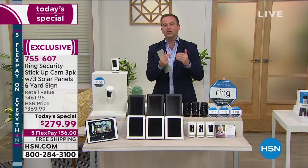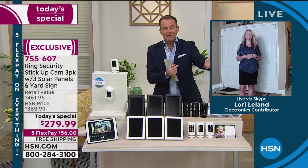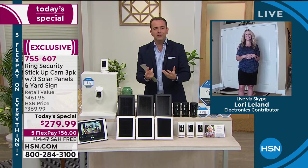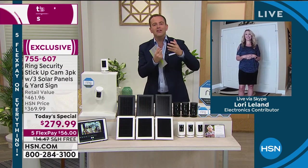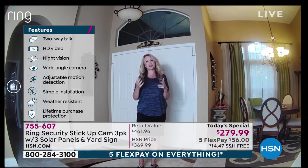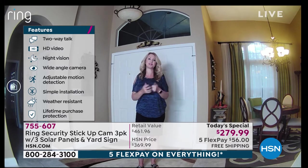You can absolutely be a better neighbor when you have Ring. Neighbors all around you using Ring products are posting about a missing dog or someone breaking into a neighbor's car — people helping people. That's one of the things I love about this brand. Jamie Siminoff made it his life's mission to help us feel safer in our homes, to make the world feel safer. And that's what this is really all about.